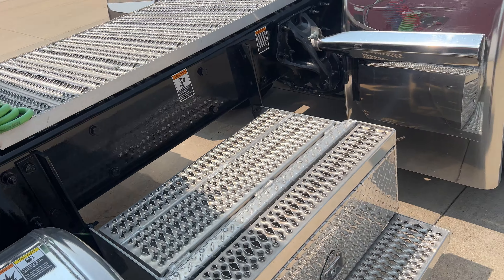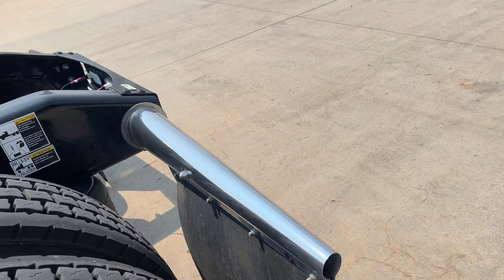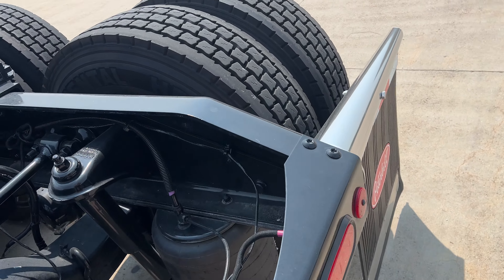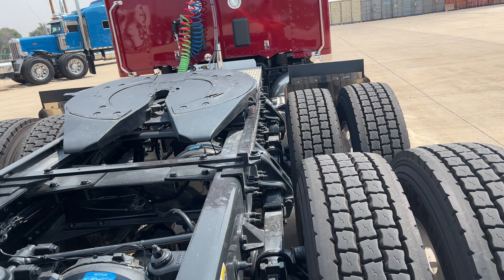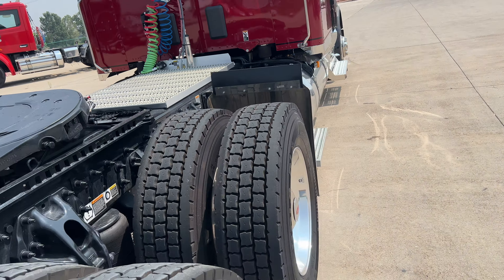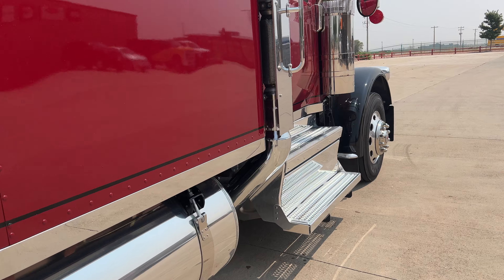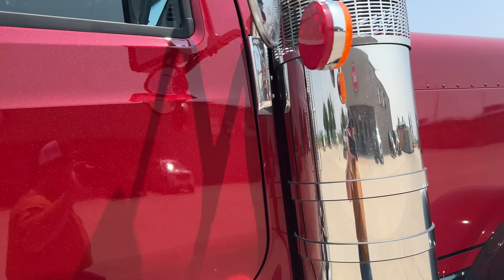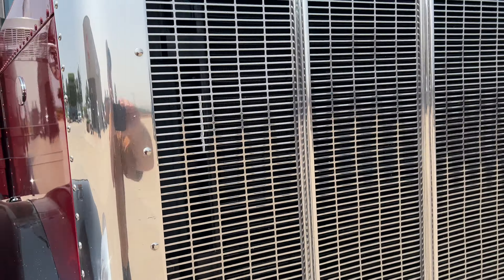72 inch flat top. I'll take you on the inside of this. All LED lighting. This one's on low pro 22.5s, disc brakes all the way around, Jost fifth wheel. Good looking truck — the flat tops look really nice.